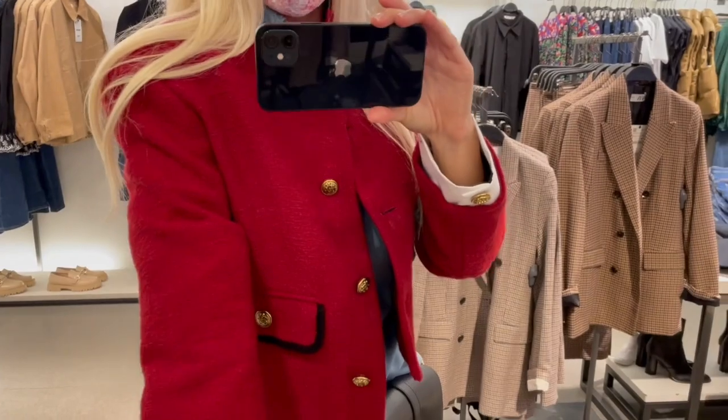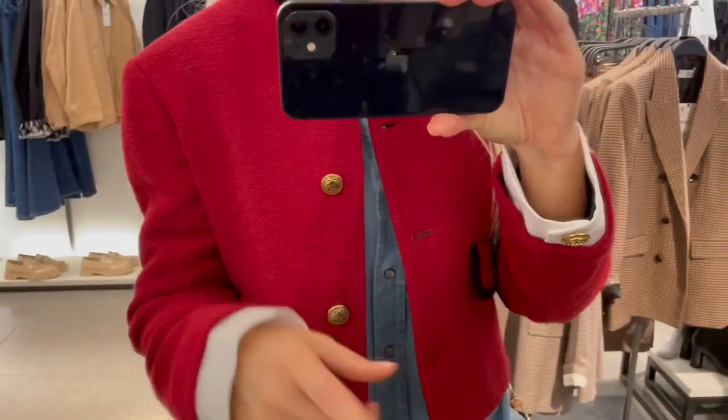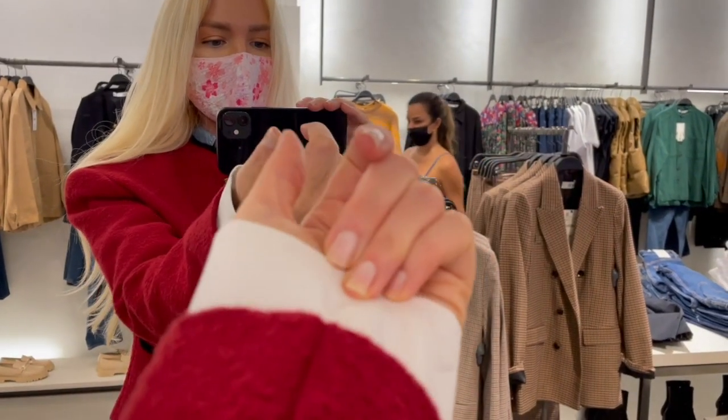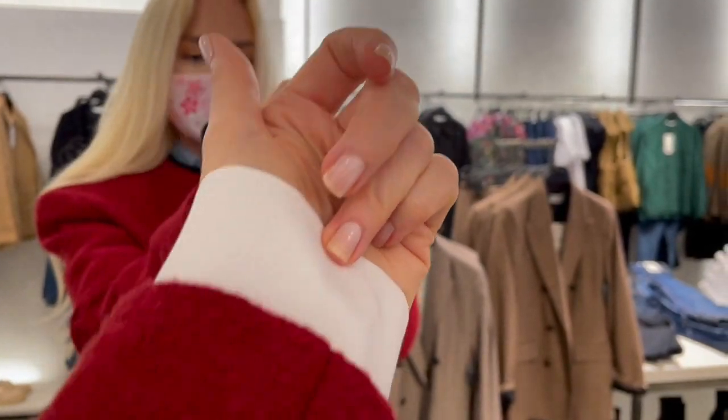I'm trying on a small. Beautiful shade of red color, but it's a darker color than it shows here. I think this detail here is a beautiful detail — it looks like you are wearing a blouse under this jacket.